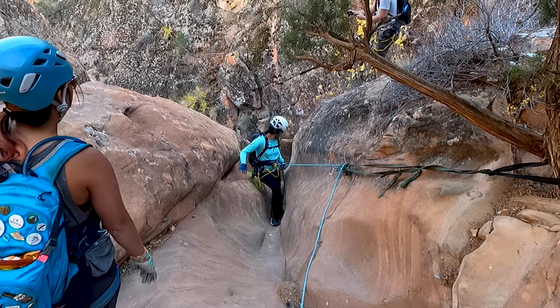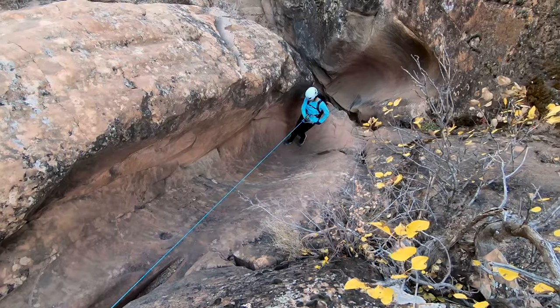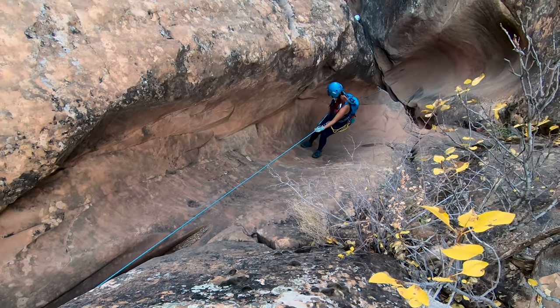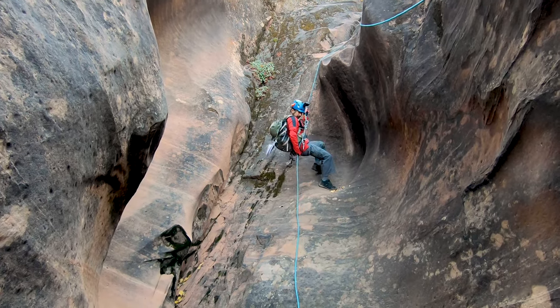Rappel number three is probably the easiest one in the canyon and it is another one that is between 60 and 80 feet. You start by rappelling down this chute and then you have a nice little free hang at the end.